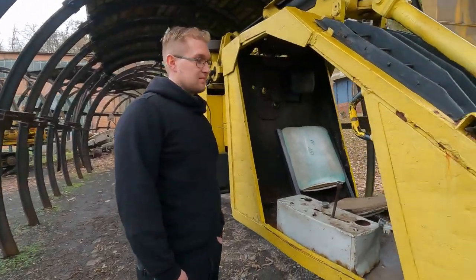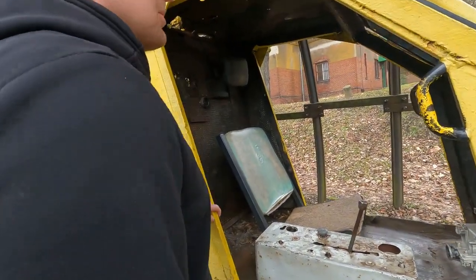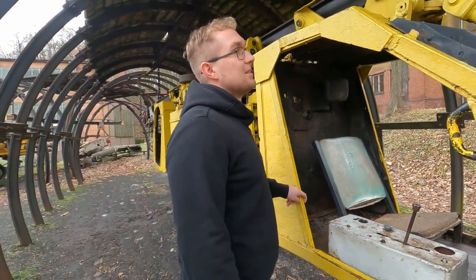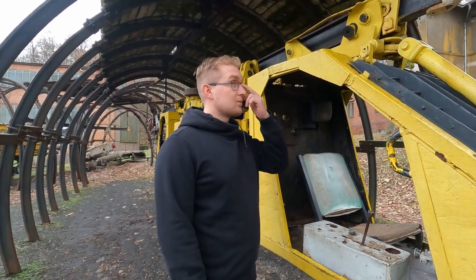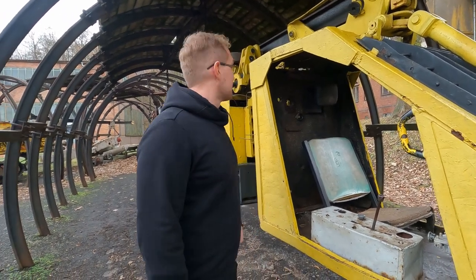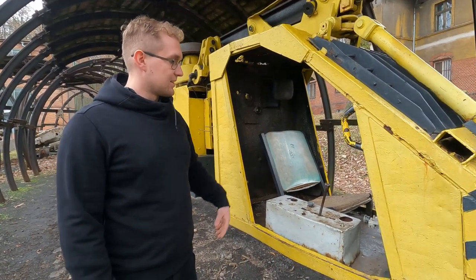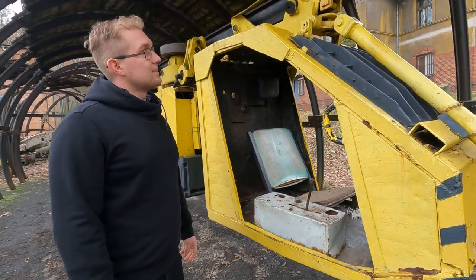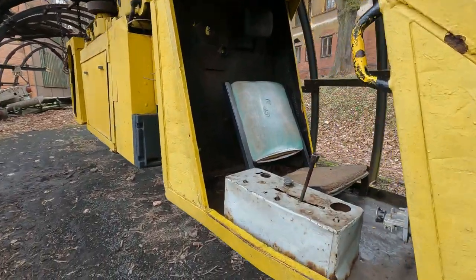I think this one fits me. Can I ride it? No, no, no — I guess we are not allowed to enter. But this whole tunnel — you can see it was under the ground, or there are still tunnels under the ground. Those rails were used for transporting, and there was a human sitting here — the driver.